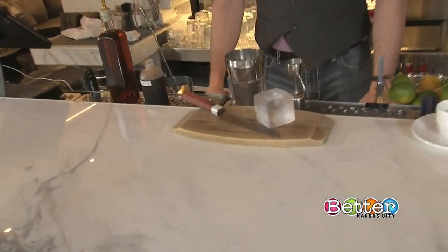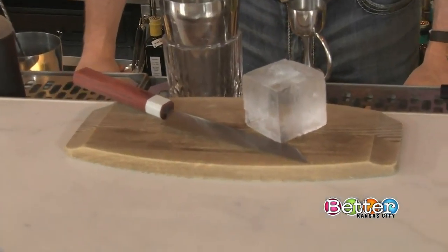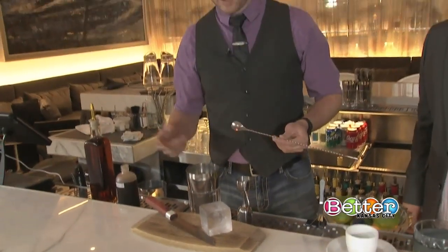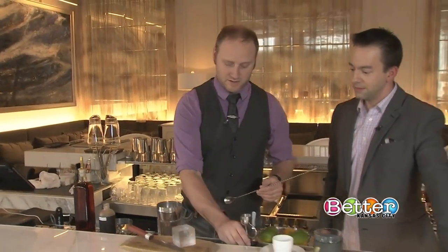The first cocktail we're going to make today is the Eagle 20. It's got one of the special ice cubes that I know you guys make. The cocktail itself is essentially playing on an old-fashioned using a split base of Eagle Rare Bourbon and Hyde No. 4 President's Cask,